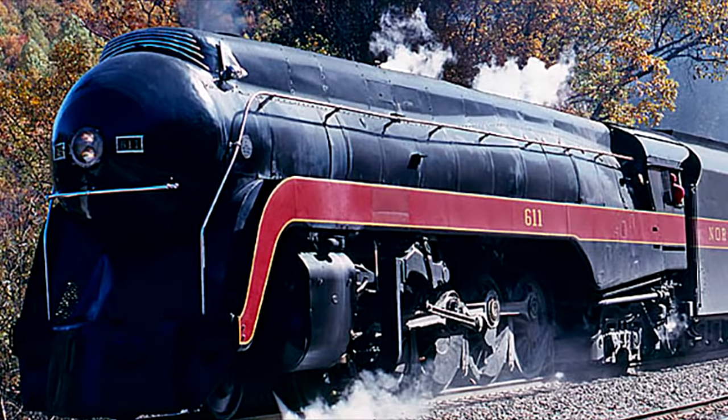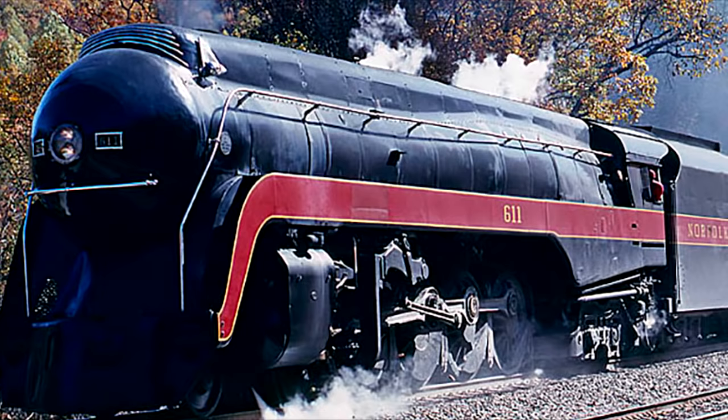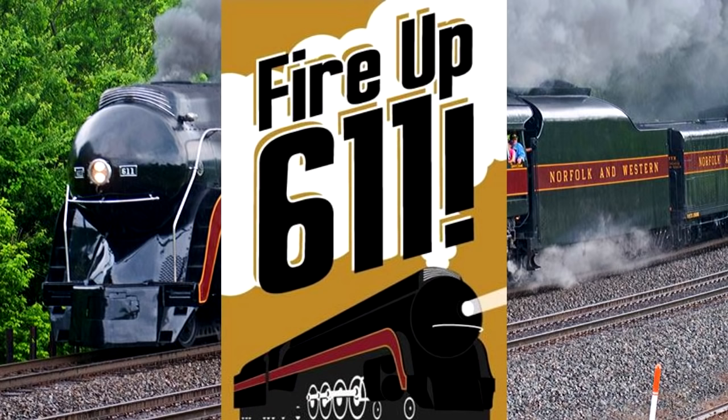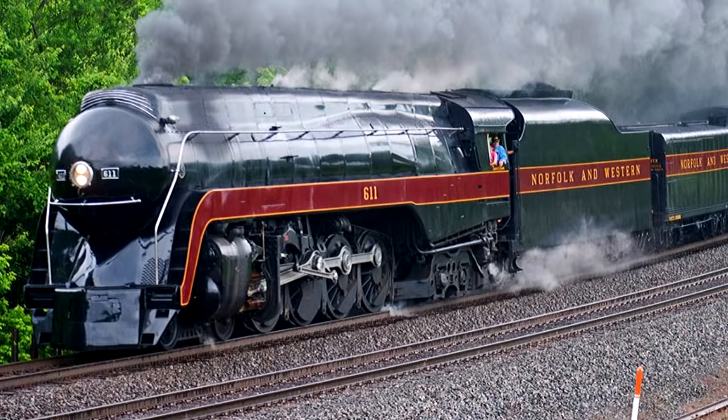Between 1981 and 1994, she was actually removed from static display by the Southern Railway and put back into service as part of their STEAM program. During this time, Norfolk and Western and the Southern Railway would actually merge to form what is now known as Norfolk Southern, and she would continue to do excursion runs until 1994. When that STEAM program ended, she was sent back to the museum, now known as the Virginia Museum of Transportation. In 2013, the museum launched a campaign called Fire Up 611, an attempt to raise 3.5 million dollars by the end of October so they could restore 611 to operating condition. Norfolk Southern themselves donated 1.5 million for the job, and she was finally put under steam again in 2015. She still runs to this day.